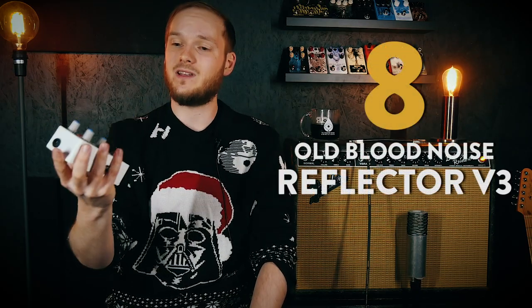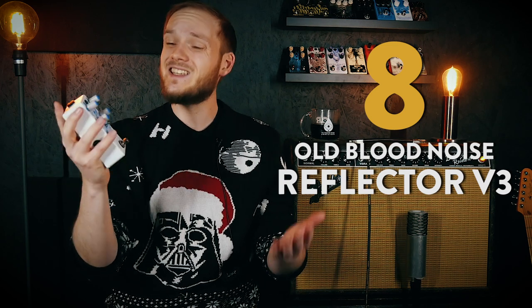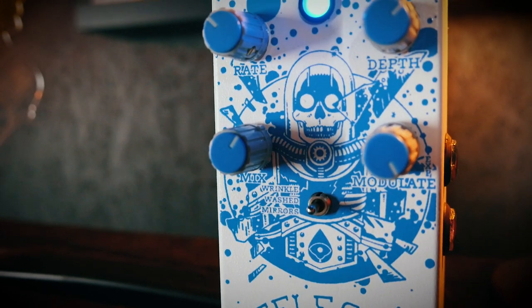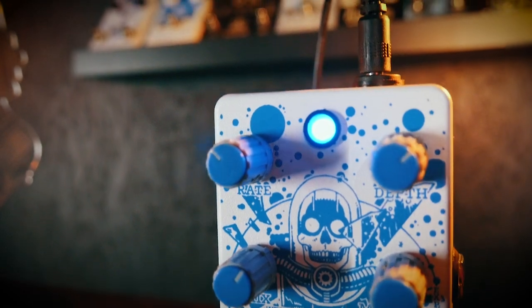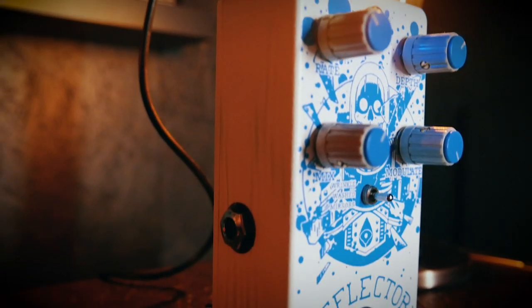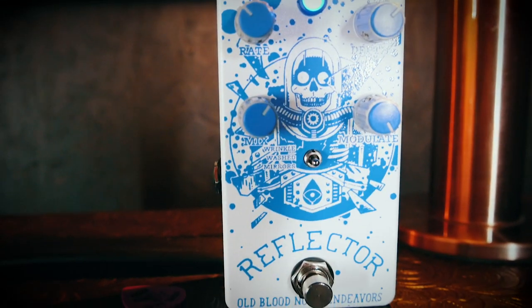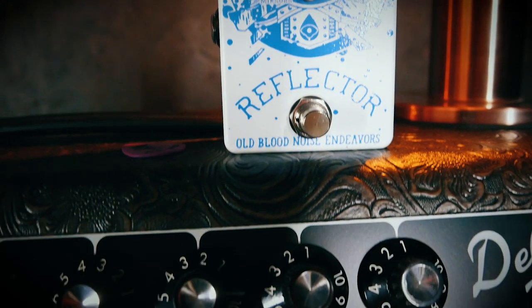At number 8 we have the Old Blood Noise Endeavors Reflector Chorus V3. Filming the Reflector demo easily stands as some of the most fun I've had shooting a demo all year — that's when you know a pedal is truly special, when you're just enjoying yourself so much that you lose track of time. With its three different chorus modes that augment the classic effect with either ambient reverb, pitch shifting, or moving filters, there's enough sonic depth to keep you inspired and smiling for years to come. This pedal is just a blast.